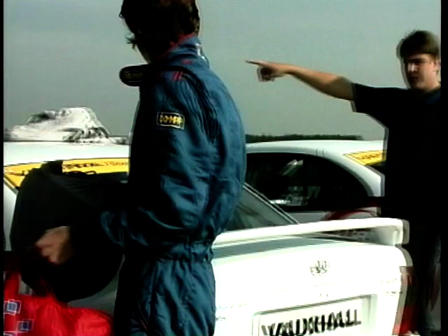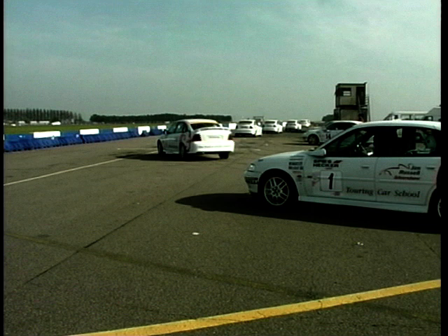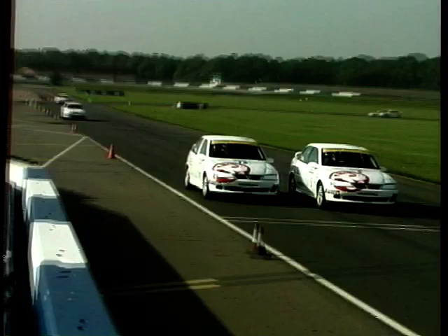Next week the pupils get a first drive on the Stowe Circuit, the main training circuit for the Jim Russell Race School. The view should provide inspiration — it's actually inside the international circuit. They'll get more lessons on the track in the Formula Fords, a practical lesson in skid control, and get to let their hair down on the skid pan.